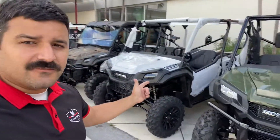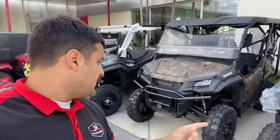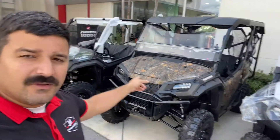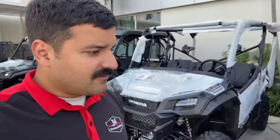I have a Honda Pioneer 1000 5-seater Deluxe, another Deluxe Pioneer 1000 5-seater in Camo, and a Honda Pioneer 1000 5-seater base model.